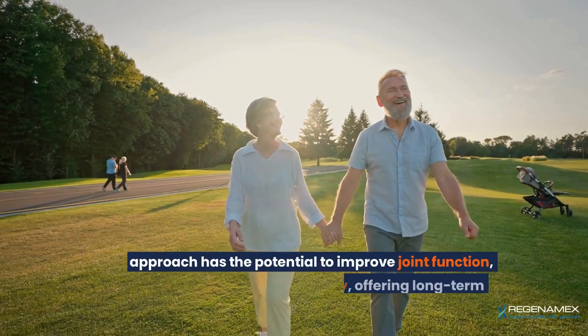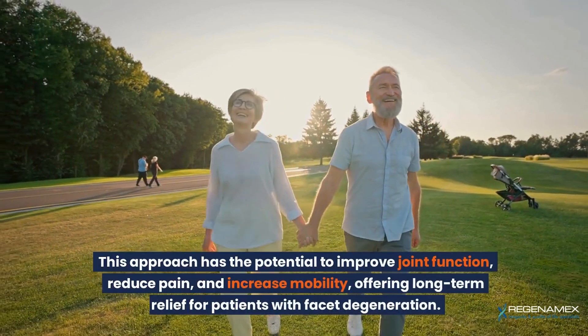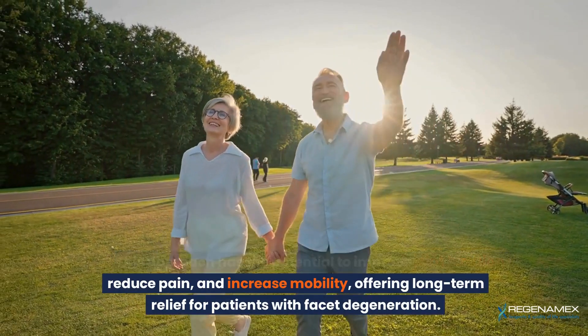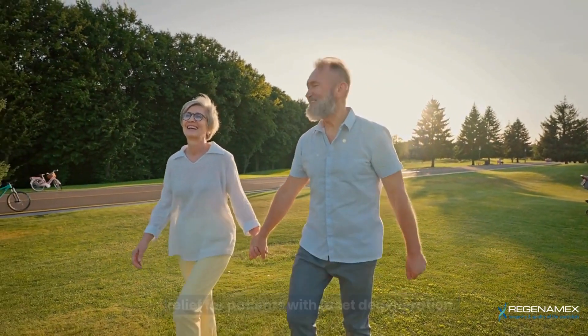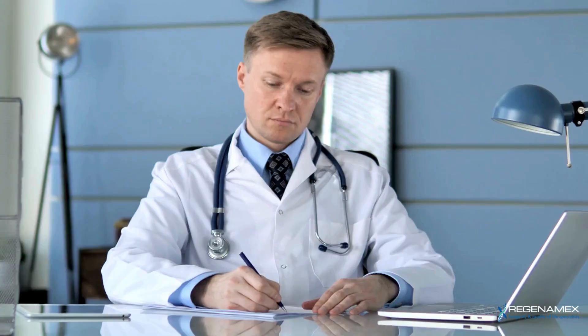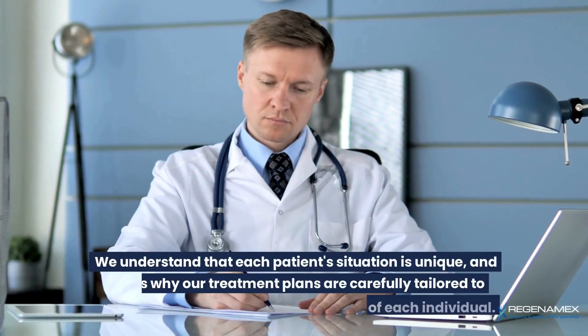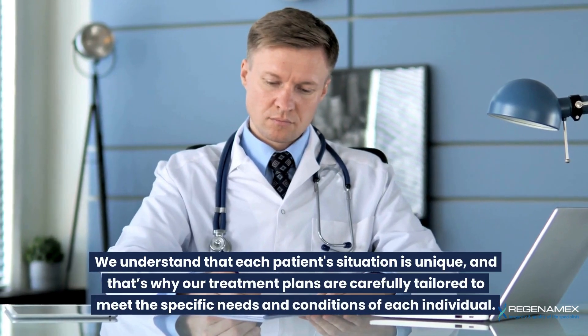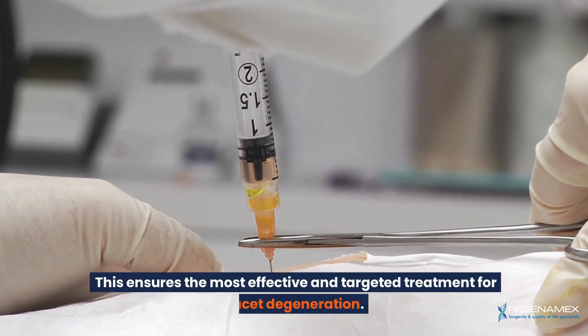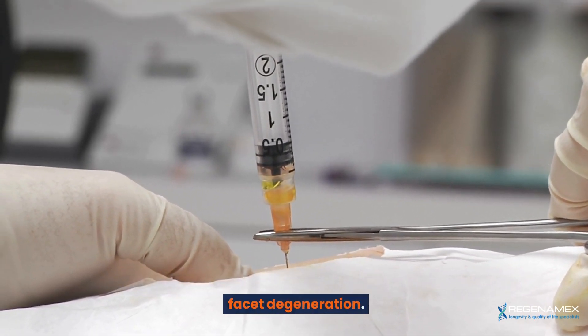This approach has the potential to improve joint function, reduce pain, and increase mobility, offering long-term relief for patients with facet degeneration. At Regenamex, personalized care is at the heart of what we do. We understand that each patient's situation is unique, and that's why our treatment plans are carefully tailored to meet the specific needs and conditions of each individual, ensuring the most effective and targeted treatment.